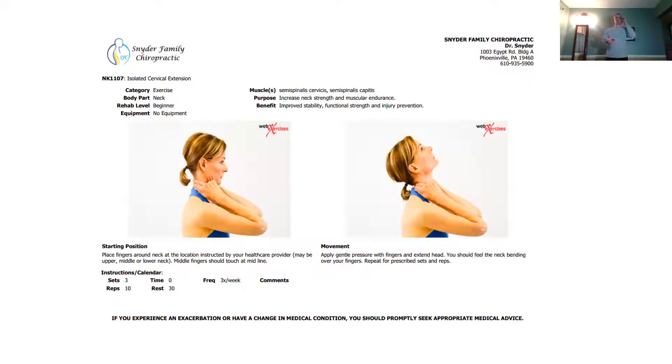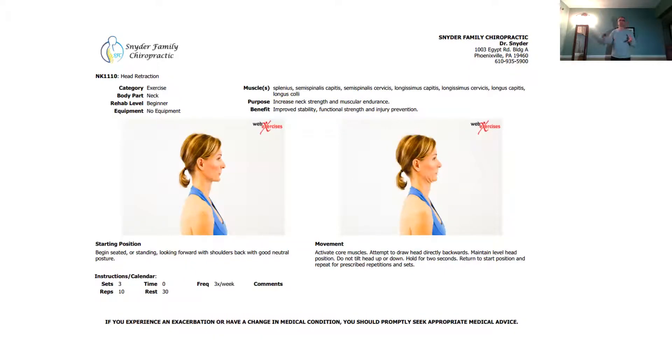The first exercise is a cervical extension. Place your hands on your neck, put some pressure there, and as you push back you'll feel the stretch over that point. Move your hands a little higher and do the same thing. The instructions for how often and how many repetitions are on the handout — in this case, 10 seconds for 3 sets. This is also called the head retraction or turtleneck exercise.